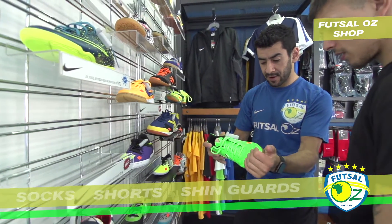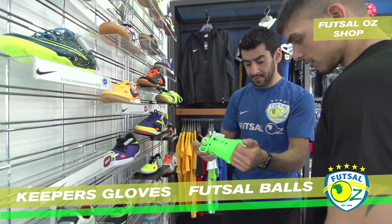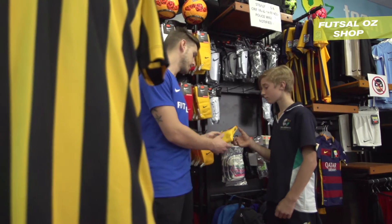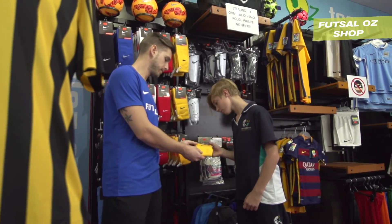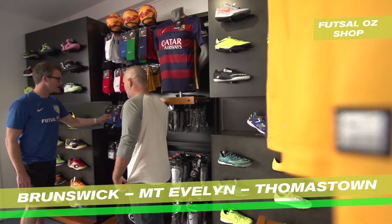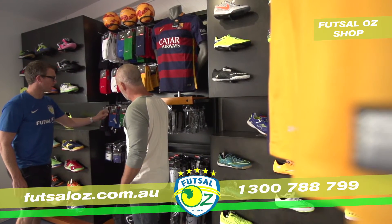socks, shorts, shin guards, goalkeeping accessories and match balls for practicing or playing. There's nothing you need that we won't have at the Futsal Aus shop. Located at all our Futsal Aus stadiums: Brunswick, Mount Evelyn and Thomastown. For more information, visit futsalaus.com.au